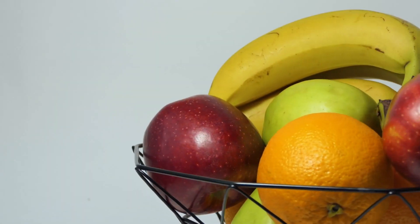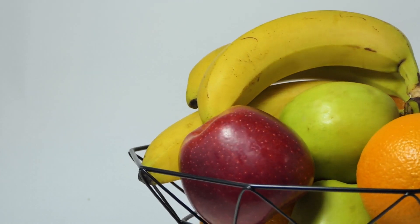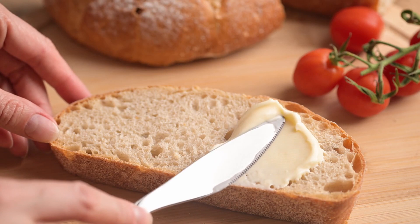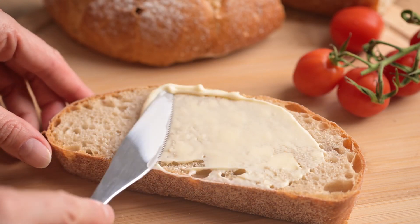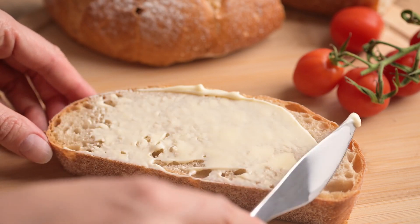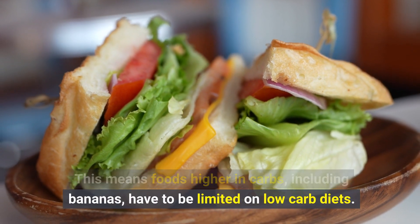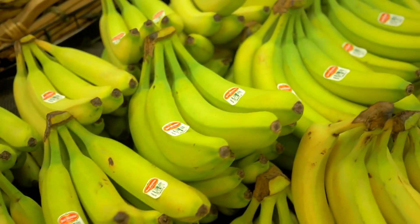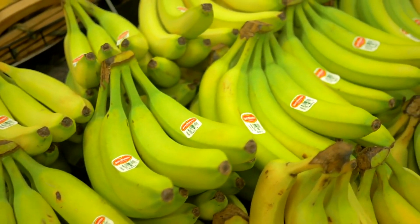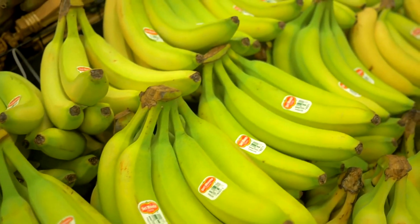For most people with diabetes, fruits, including bananas, are a healthy choice. However, some people who are following low-carb diets need to watch their total carbohydrate intake to stay within their daily carb allotment. This means foods higher in carbs, including bananas, have to be limited on low-carb diets. If your doctor says you can eat bananas, it's important to be mindful of the ripeness and size of a banana to reduce its effect on your blood sugar level.